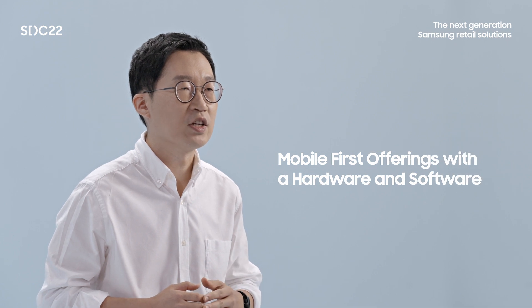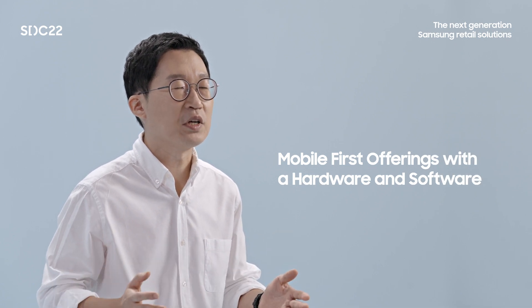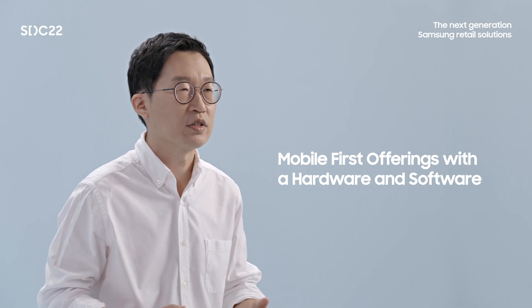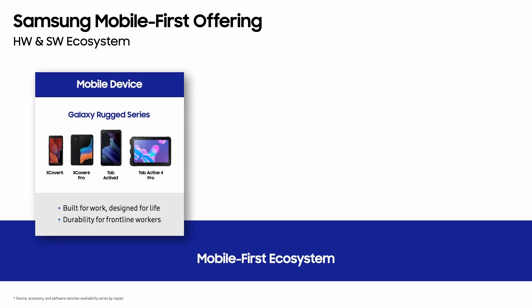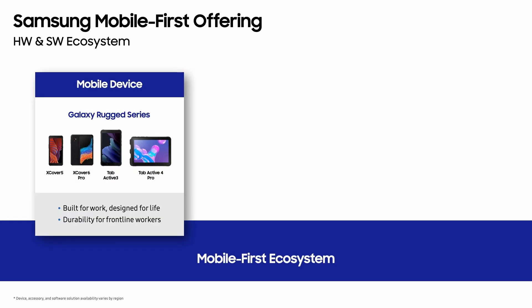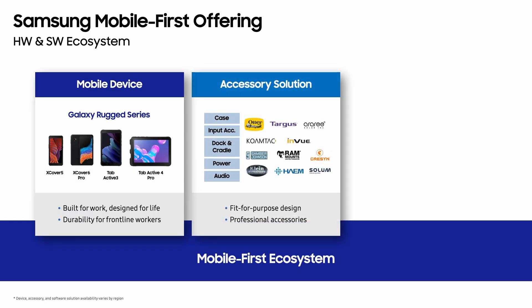In response to mobile-first solution demand, Samsung has been building our mobile-first offerings with a hardware and software ecosystem after listening to frontline workers' use cases and requirements. For mobile devices, we have the Galaxy XCover Log-in Series, XCover 5 and XCover 6 Pro for smartphone, and TabActive 3 and TabActive 4 Pro for tablet. These are built for work and designed for life while maintaining the durability needed for frontline workers. We also have fit-for-purpose designed accessory solutions.